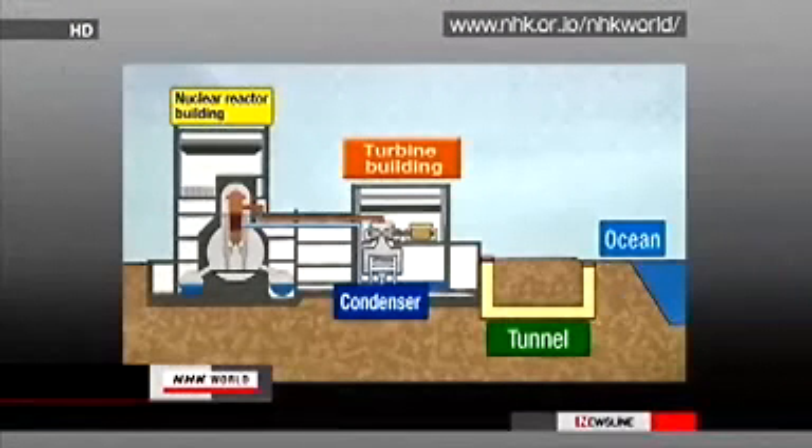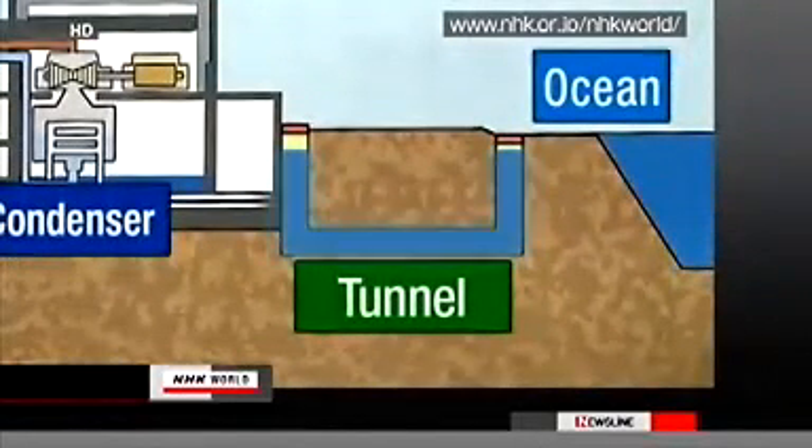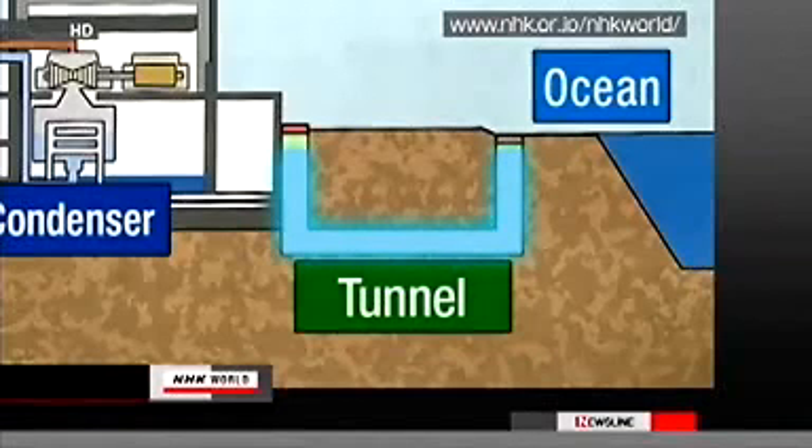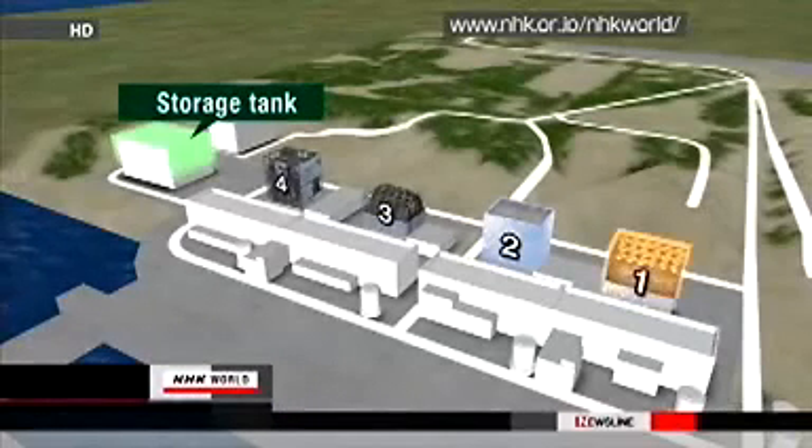Inside the nuclear plant, Tokyo Electric Power Company workers are dealing with radioactive water found in tunnels outside some of the reactors' turbine buildings. They are trying to prevent the contaminated liquid from flowing into the sea. The focus is on the No. 1 tunnel, where all workers have transferred radioactive water into a storage tank. The Nuclear and Industrial Safety Agency says the water level in the tunnel has dropped by about a meter.